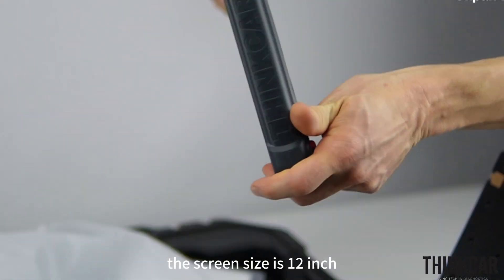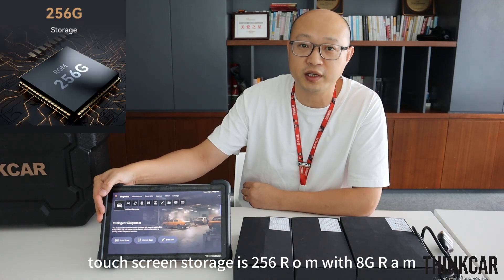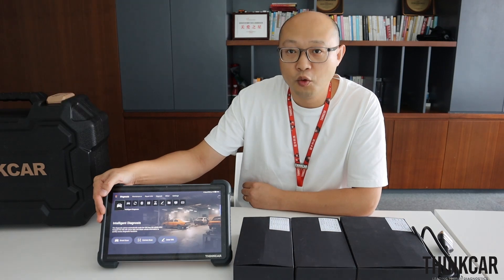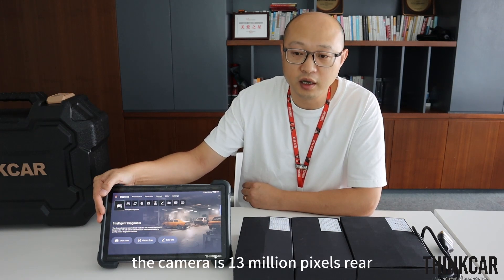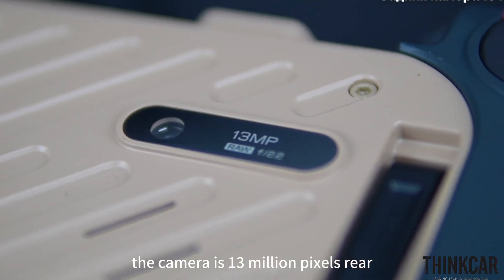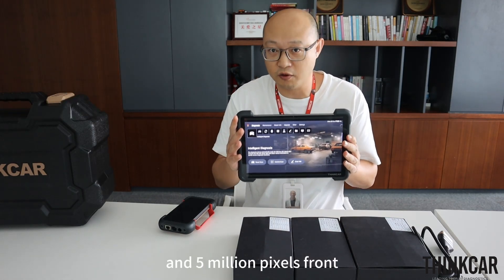The screen size is 12-inch touch screen. Specs include 256GB ROM with 8GB RAM and the MT8788 chipset — it's superior and fast. The camera is 13 million pixels rear and 5 million pixels front.